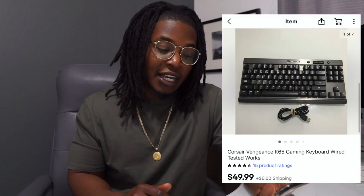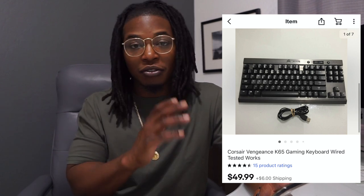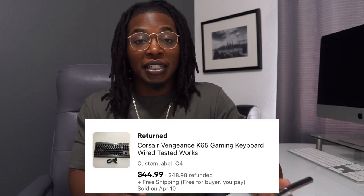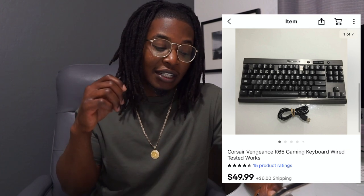Next up is this Corsair Vengeance gaming keyboard. I want to be transparent — I actually got a return on this item because the buyer thought it was an RGB keyboard that would light up and change colors, but it's a solid slate gray keyboard. The first time I listed it, it sold for $45 with free shipping. After the return, I listed it again for $50 plus $6 shipping, and the same item sold for more money — so definitely keep that in mind.